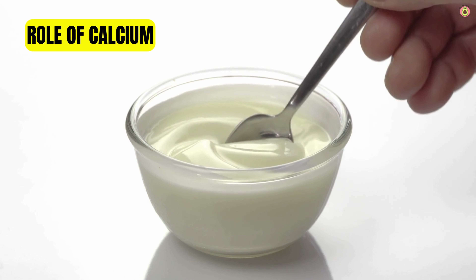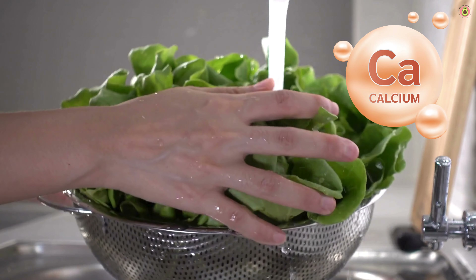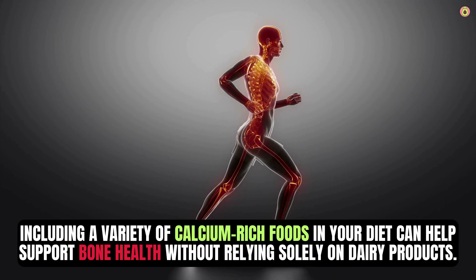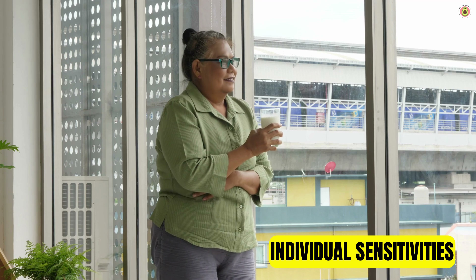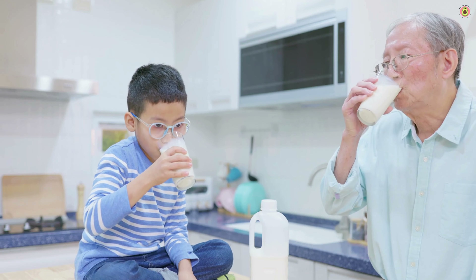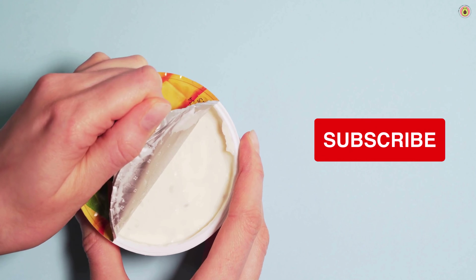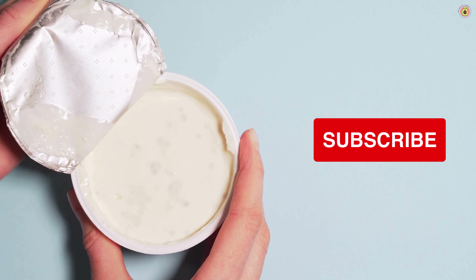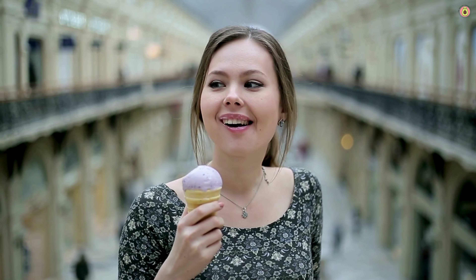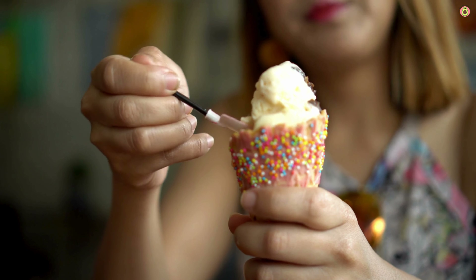While dairy is a primary source of calcium essential for bone health, it's not the only source. Many non-dairy foods, such as leafy greens, fortified plant-based milks, almonds, and tofu, also provide calcium. Including a variety of calcium-rich foods can support bone health without relying solely on dairy products. It's important to listen to your body and pay attention to how dairy products affect your arthritis symptoms, as some people may benefit from reducing or eliminating dairy while others may tolerate it well.